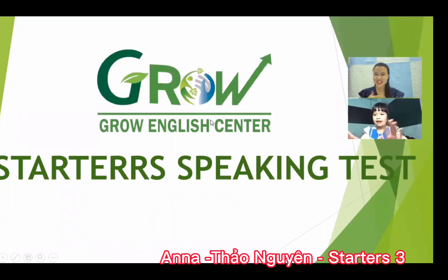Hello, I'm the teacher. What's your name? My name is Anna. How do you spell your name? A-N-N-A. How are you today, Anna? I'm happy. How are you? I'm seven years old.